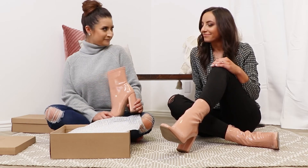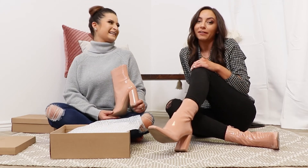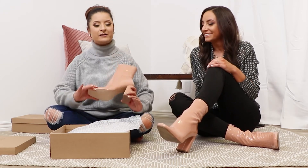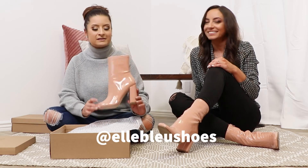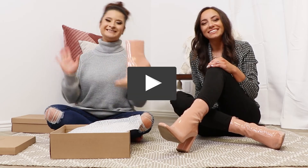Anything you'd like to add, Becca? I try not to wear them every day, but you definitely need a pair. Check them out on our website and follow us on Instagram for any updates, and also subscribe to our channel. Bye-bye.